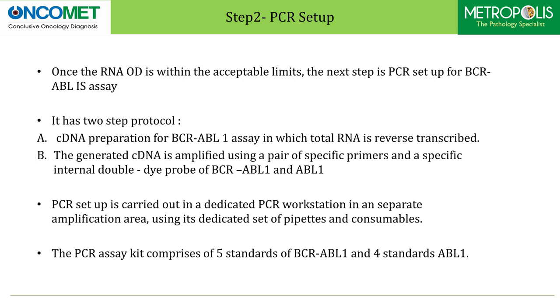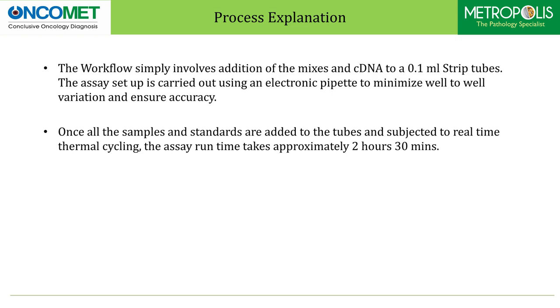PCR setup is carried out in a dedicated PCR workstation in a separate amplification area using its dedicated set of pipettes and consumables. The PCR assay kit comprises five standards of BCR-ABL1 and four standards of ABL1. The workflow involves addition of mixes and cDNA to 0.1 ml strip tubes. The assay setup is carried out using an electronic pipette to minimize well-to-well variation and ensure accuracy. The assay run time takes approximately 2 hours 30 minutes.